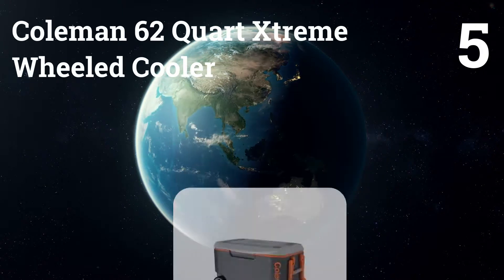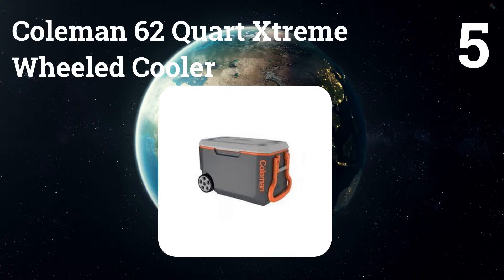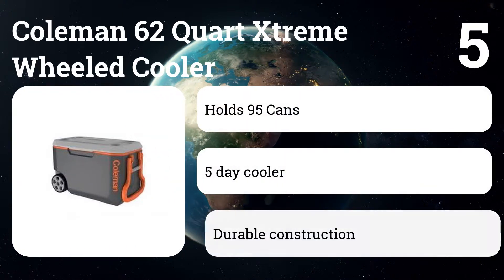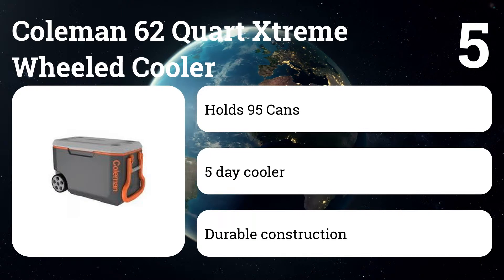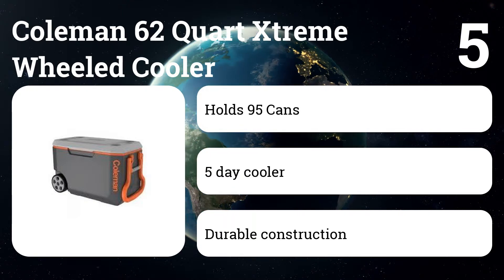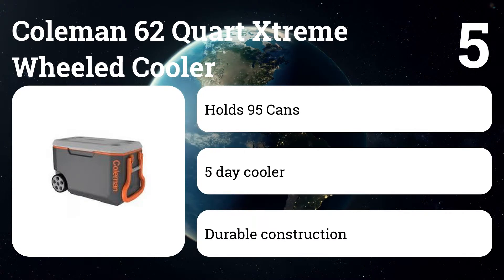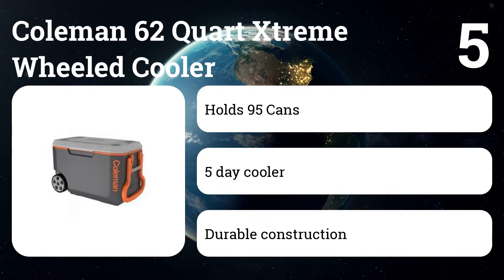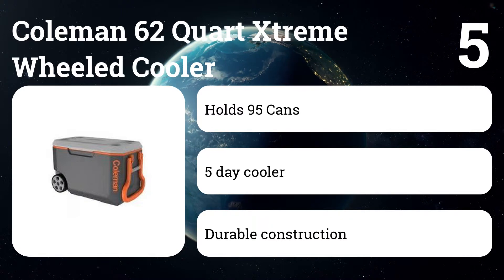Number 5: Coleman 62 Quart Extreme Wheeled Cooler. This leak-resistant cooler holds 95 cans and claims 5 days of ice retention. The lid doubles as a seat or stool and can hold up to 250 pounds. The sharp color scheme and design set this cooler apart from the pack of white options, and it is constructed using environmentally friendly low CO2 insulation for reduced carbon emissions from foam manufacturing.